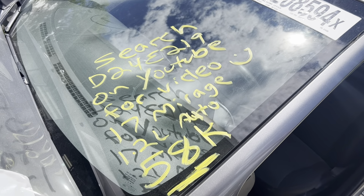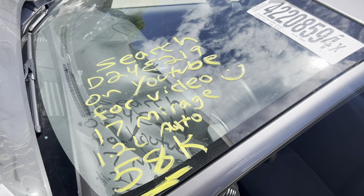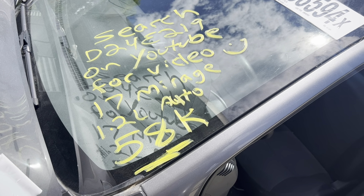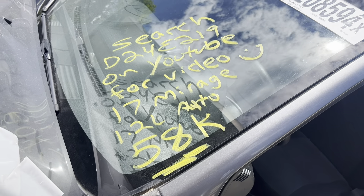This is Dings Auto Parts test video for stock number D24E219, 2017 Mitsubishi Mirage 1.2 liter automatic with 58,000 miles on it. Make sure to follow us on all our social media platforms — Facebook, Instagram. Check our website out at dingsautoparts.com. Give us a call. We're in the woods, but got the goods. And as always, have a blessed day.